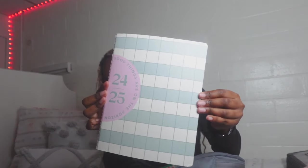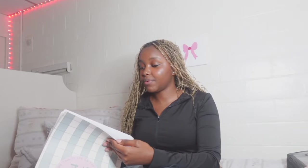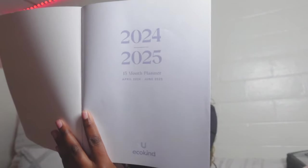I also have this cute planner I got from Walmart — it's a 2024 to 2025 planner and it's adorable. It has a contact list page. Honestly though, I stopped writing in it because I didn't want to bring it anymore since it made my backpack too heavy.